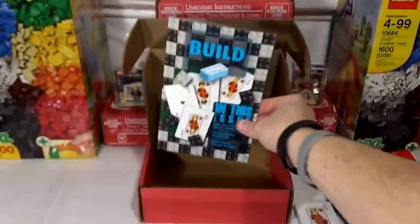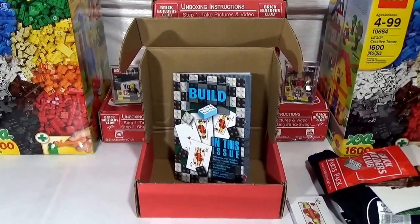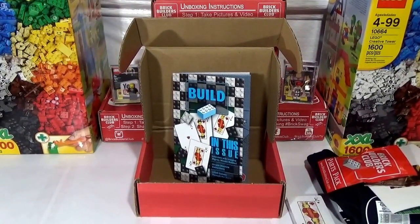So that is it guys — that is Dr. Lucky, Fickin' Bricks, Lego Asylum unboxing of the hashtag Brick Builders Club, hashtag Brick Schwag, hashtag Fickin' Awesome, hashtag Brickin' Awesome, month of February. So like, comment, subscribe, and remember — life is better with Lego. Here we go.